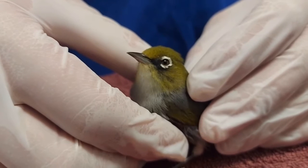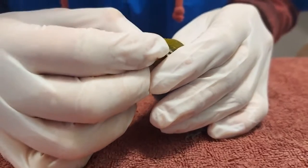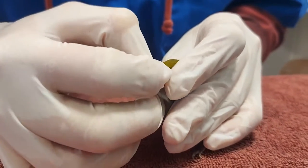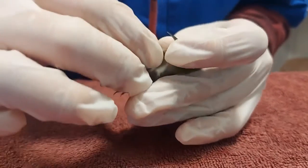Now we're going to start doing a physical exam. Physical exams need to be performed by professionals. Without proper training the birds could be easily harmed. Please do not attempt any of this at home. Our vet is here just checking his mouth for any signs of blood or internal injuries.